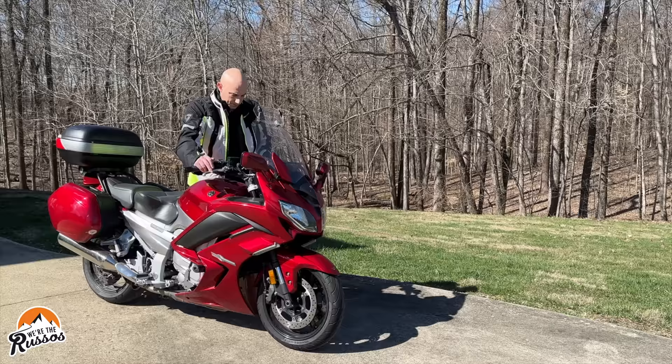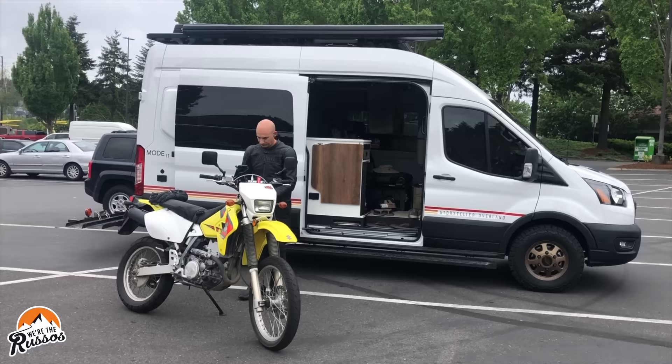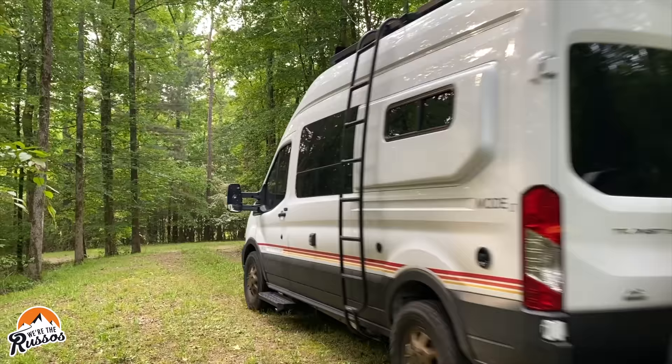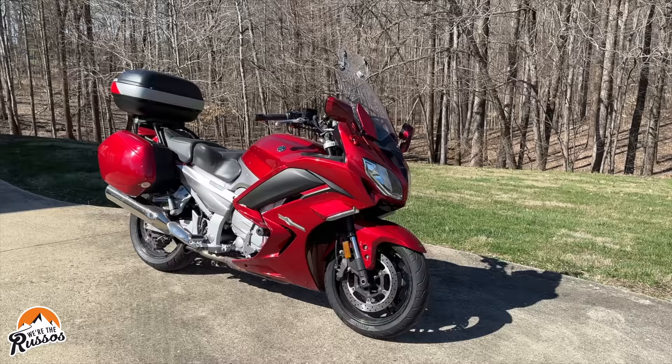Second, I got a new motorcycle. For those who missed our previous videos about it, I got a Yamaha FJR 1300. Now this is a big bike, weighing in somewhere around 650 pounds. I also have a Suzuki DRZ 400 that we have been carrying on the back of our camper van and our truck camper. The DRZ 400 was bought specifically so we could put it on a motorcycle rack and bring it with us, but the Yamaha FJR is way too big for that, so we need a way to carry that around the country with us.